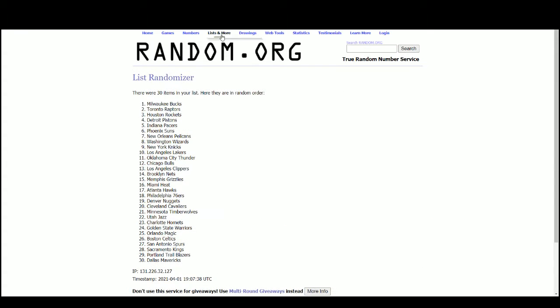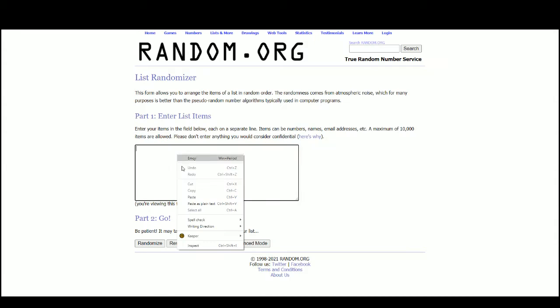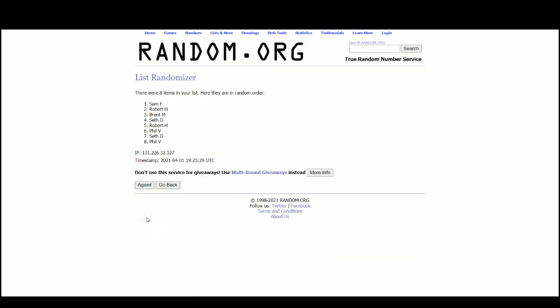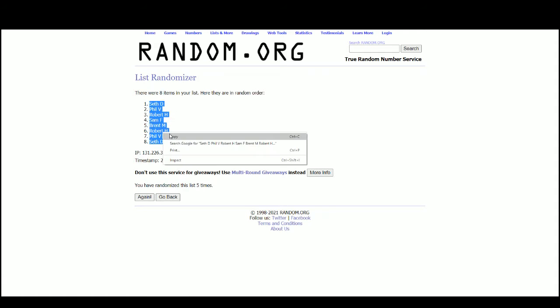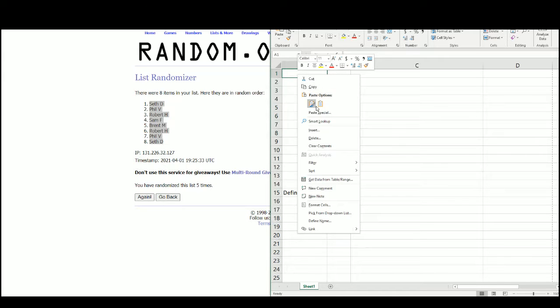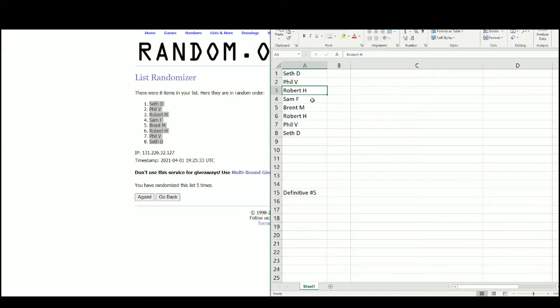Going over to random.org to get that draft order. Seth with pick number 1, Phil 2, Robert 3, Sam 4, Brent 5, Robert 6, Phil 7, and Seth at number 8.